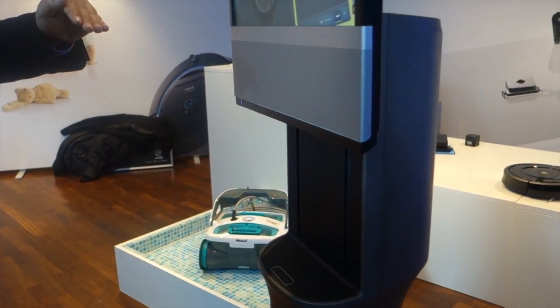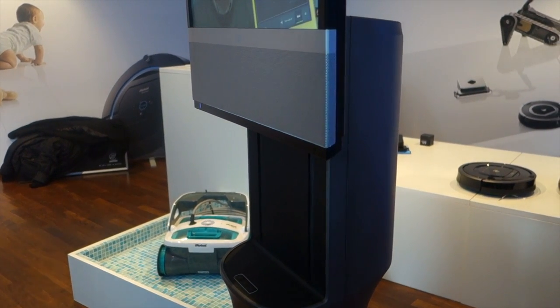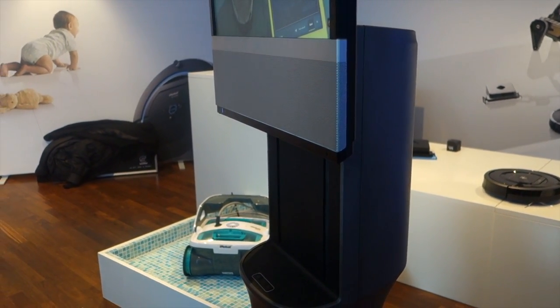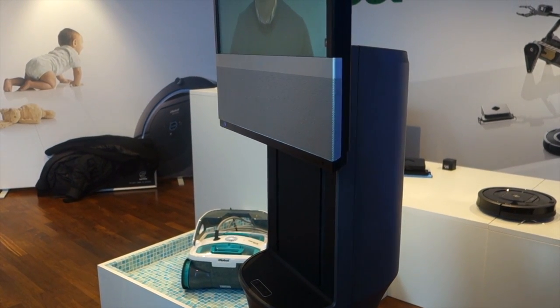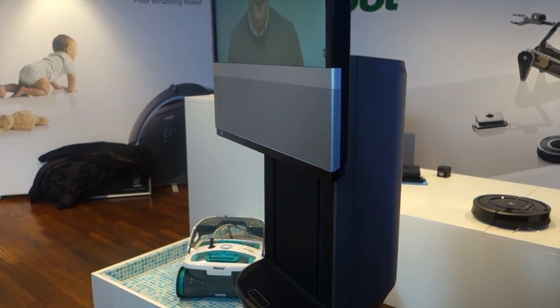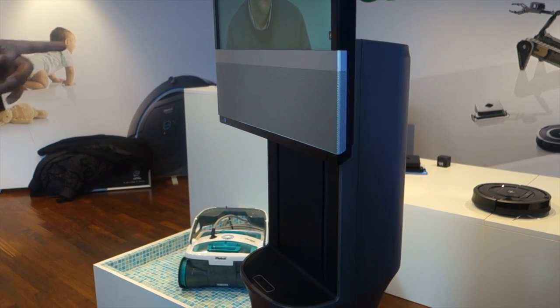Hey everyone, it's GadgetsBoy, and in this video we'll be taking a look at the iRobot AVA500. This is a robotic system — it's a collaboration with Cisco and uses Cisco's EX60 teleconferencing system.